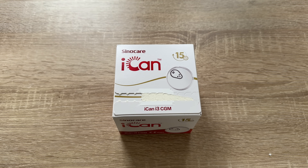No scanning, no finger pricks, and no calibration is necessary because it comes ready to use. It also has customizable glucose alerts to keep you informed of hyper and hypoglycemia.